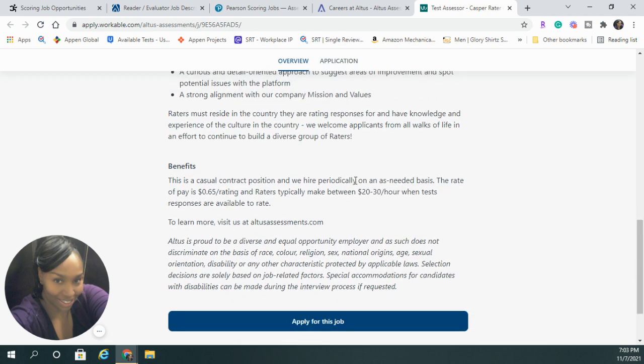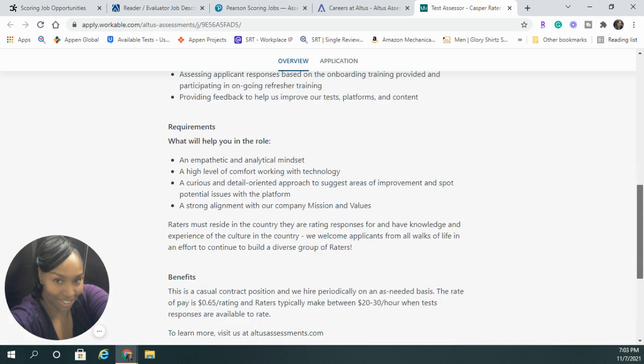They want you to work as many hours per week as you can as they have available. With this position, you're only going to be paid 65 cents per rating, which is typically $20 to $30 an hour when you're doing tests and they're available. So this is not a full-time job.